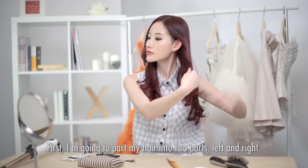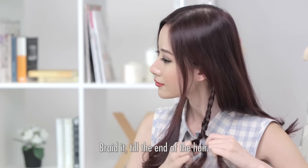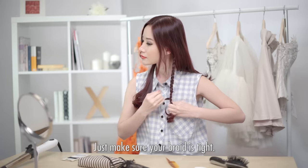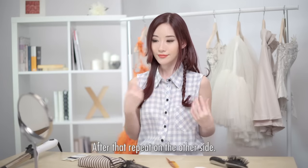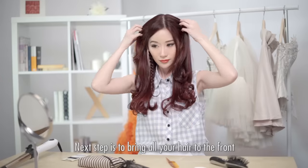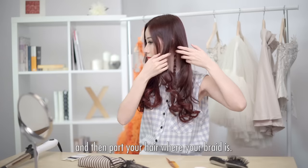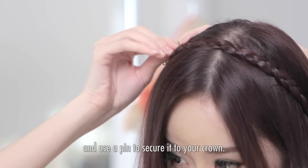First, I'm going to part my hair into two parts — left and right. After that, I'm going to braid this section of my hair, braid it till the end of the hair. Just make sure your braid is tight. Next step is to bring all your hair to the front and then part your hair where your braid is, so you can pull your braid out, wrap your braid over your head, and use a pin to secure it to your crown.